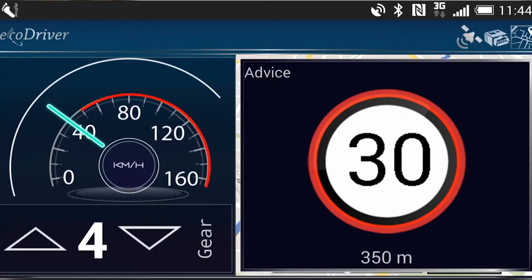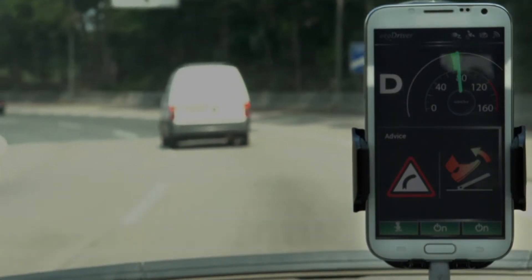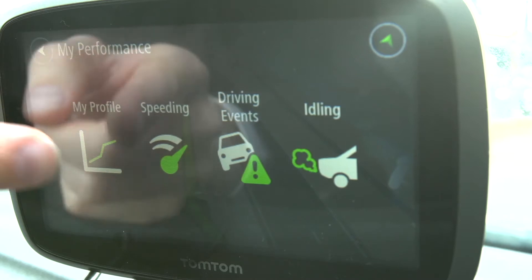That results in a technology or a system that can give drivers real-time advice on how they should be driving. It can advise them about upcoming sections of the road ahead of time so that they can prepare themselves, and it can give them feedback on how well they're performing.